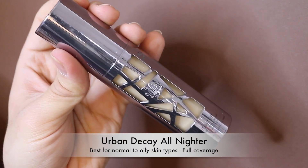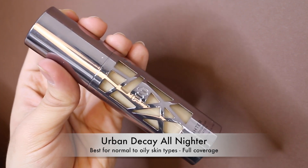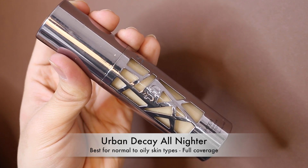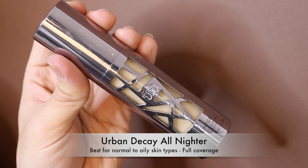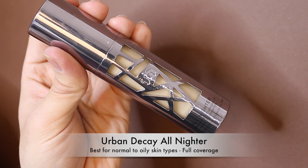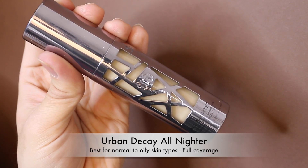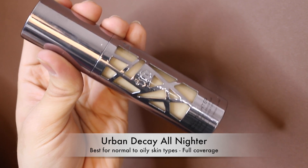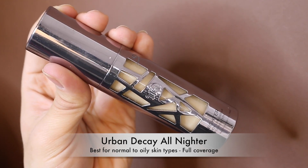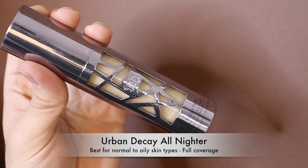Moving on to foundation misses — the Urban Decay All Nighter Foundation was a big disappointment. Urban Decay reps say it doesn't oxidize, it just dries down darker because it's waterproof and water evaporates. But the problem is it dries down two to three shades deeper than the original shade, which makes finding your color way too hard.